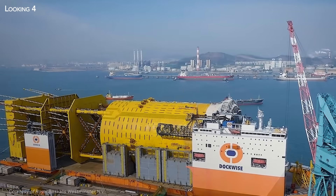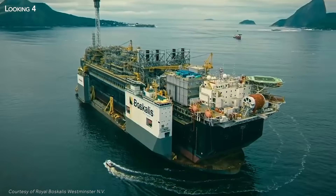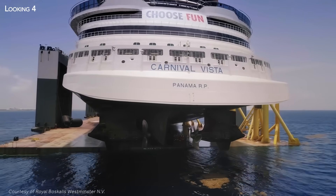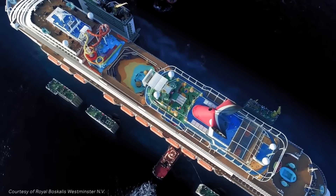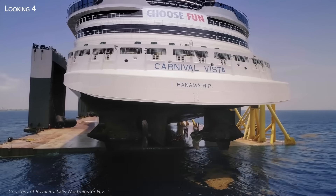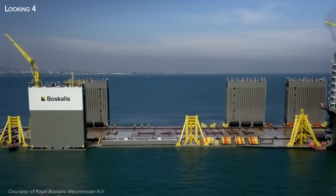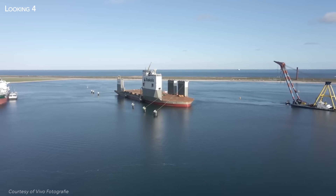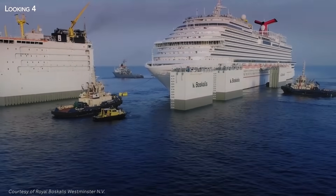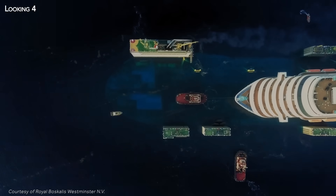Although it usually carries large oil platforms or floating production and storage units such as the Prelude, this unusual vessel is also multifunctional — it can also be used to transport or repair other vessels, as happened in 2019 with the Carnival Vista, a huge cruise ship with a capacity of 4,000 passengers and 1,500 crew which had to be rescued in the Caribbean. The Carnival Vista's propulsion system had failed and unfortunately the only dry dock in the region was not available, so an alternative solution had to be found. Thanks to the Boca Vanguard's dispatch from Europe, the liner was safely transported to Freeport, Bahamas.